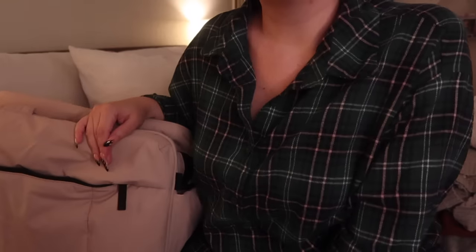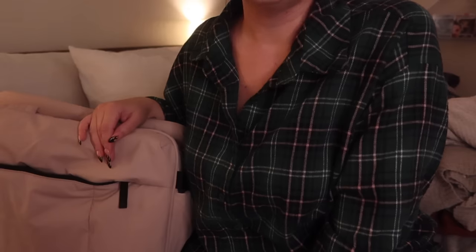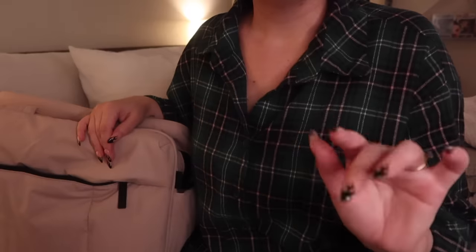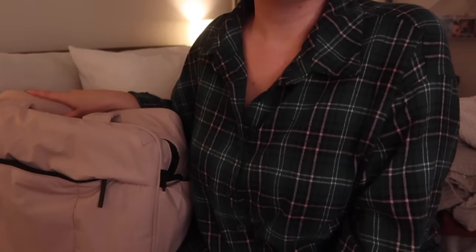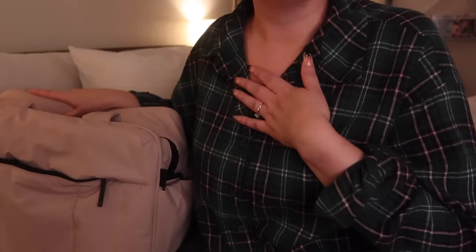Hey, thank you so much for having me over. I know you are trying to get ready for a trip very soon and I know you're really busy. I just wanted to come over and help you pack. I know it can be daunting deciding your outfits and what to bring, and that's why I'm here to help you out.